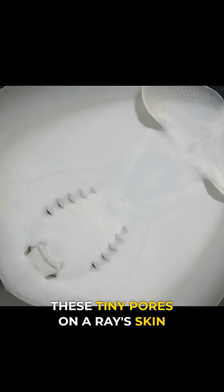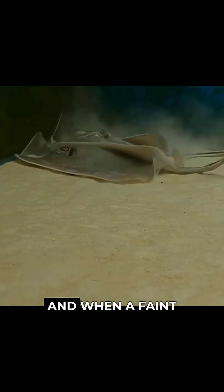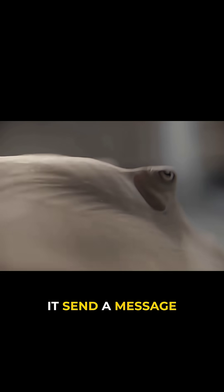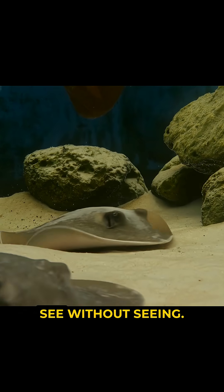These tiny pores on a ray's skin are tubes with a special conductive gel. And when a faint electric signal hits one of them, nerve cells around it send a message straight to the brain. So a ray can literally see without seeing.